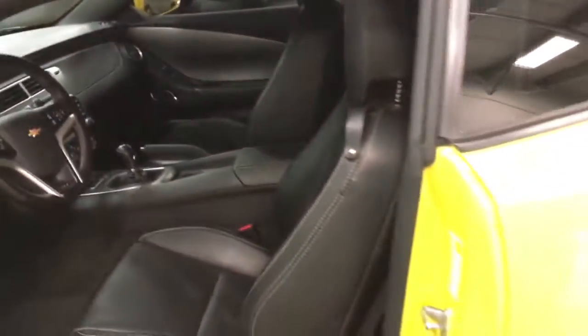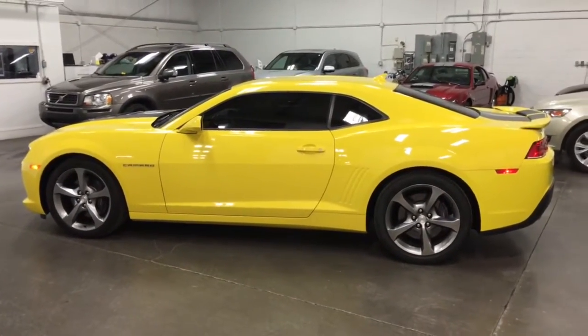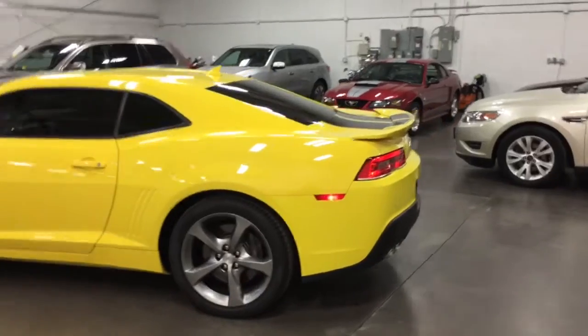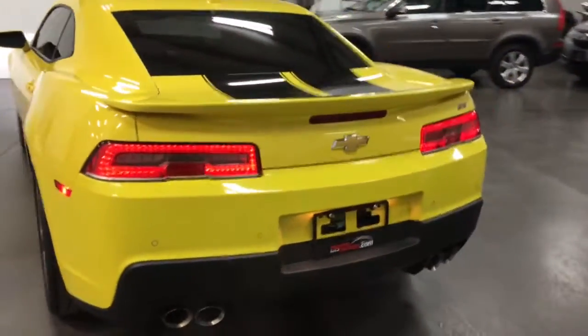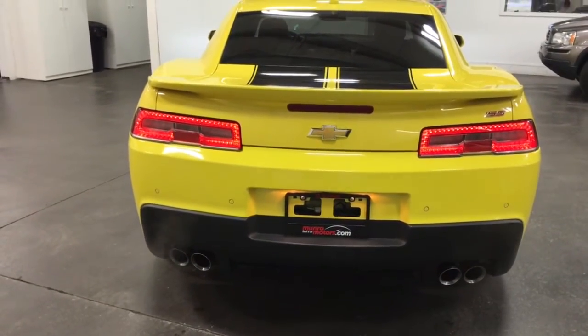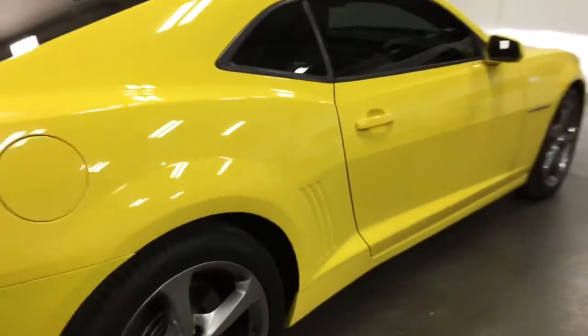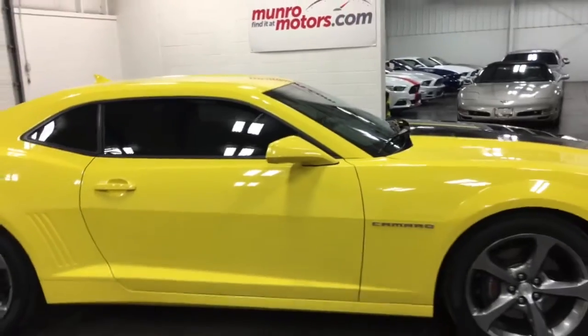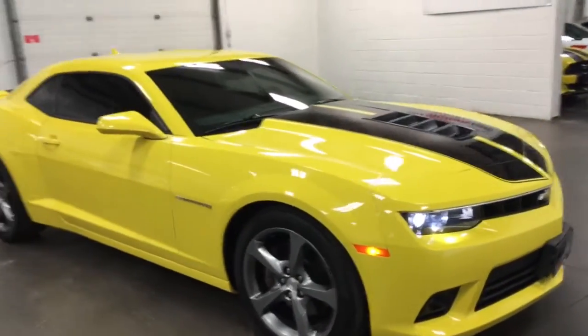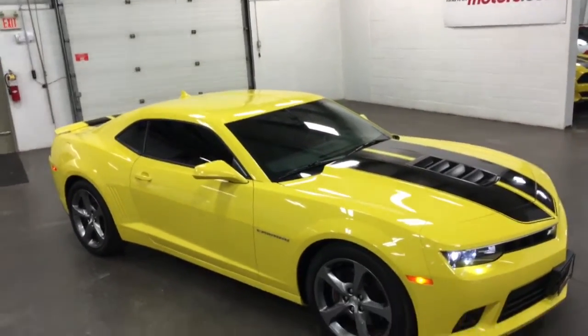So let's get out and take a walk around this one. Good-looking machine. You can hear that nice rumble now. It's got the LED taillights in it. Racing stripes. Let me just give you a shot there from the front to the back — you can see the stripes. That's a good-looking machine.